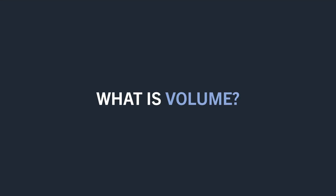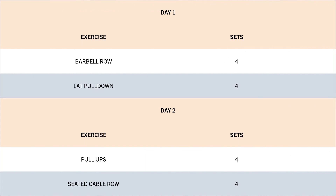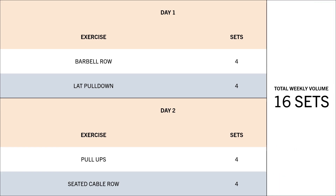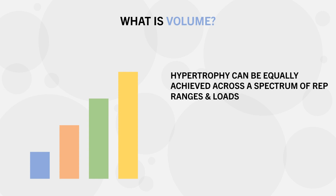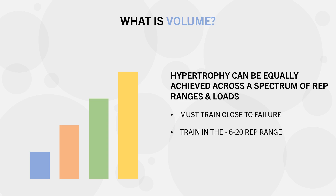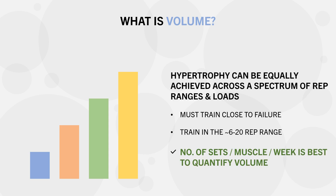First, we need to quickly cover what exactly volume is. For hypertrophy training, volume is best quantified using the total number of sets performed per muscle group per week. For example, if we train the back two times per week with two exercises each session and four sets per exercise, then our total weekly volume would be 16 sets. Volume is quantified this way because we can achieve equal muscle growth using different rep ranges and loads, as long as we take each set fairly close to failure in the approximate 6–20 rep range, providing a similar hypertrophic stimulus.